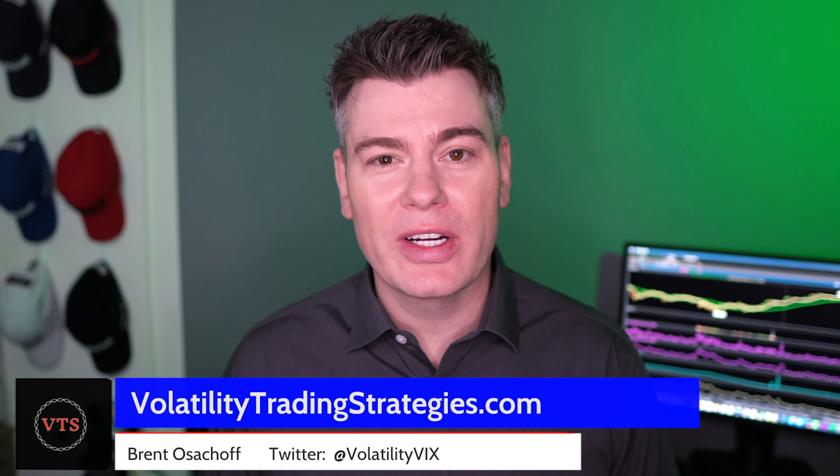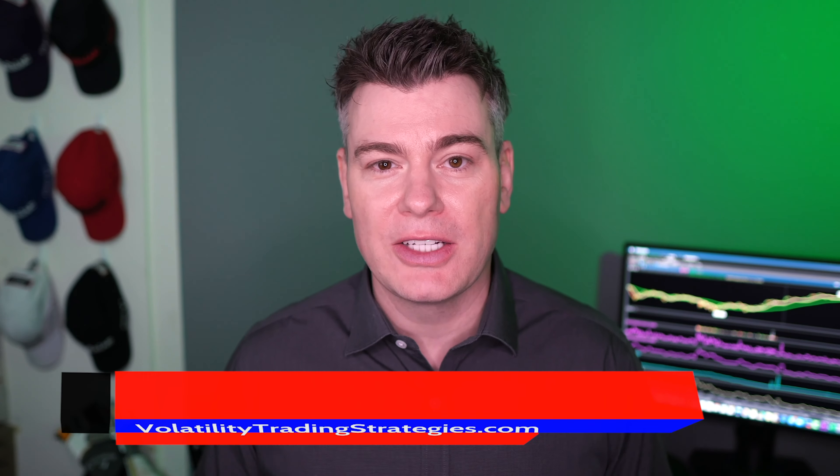Welcome everybody to Volatility Trading Strategies. We have a historic situation building here in the volatility market, and that's not a clickbait exaggeration. The relationship between the front month VIX futures and the VIX index is stretched to extreme levels right now. And in the trading world, whenever we see extreme highs or extreme lows, that typically means there may be an opportunity for profit.